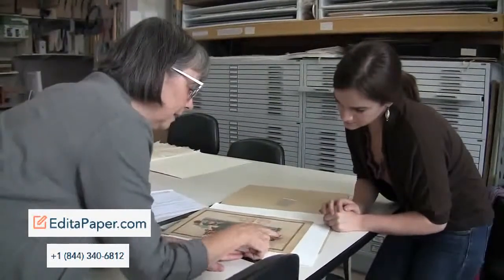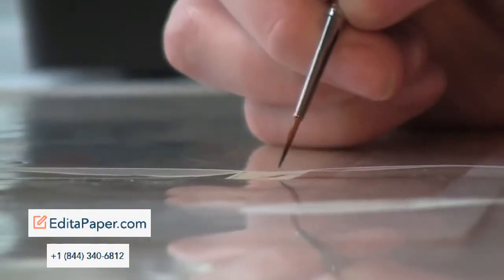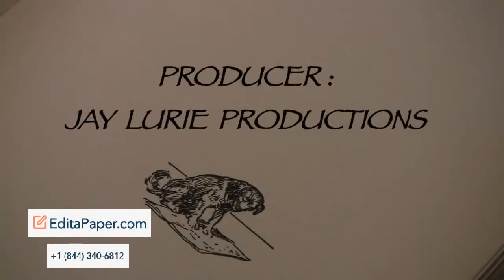We would have interns come to us at the different museums where I worked, and I always thought my intern was the best intern ever. But it turns out all the students are that great, and it makes me feel really good because they are so smart and so capable that we're turning our field over to a great bunch of people.